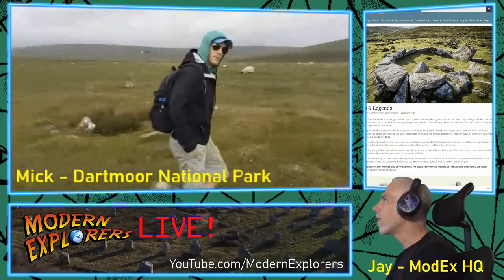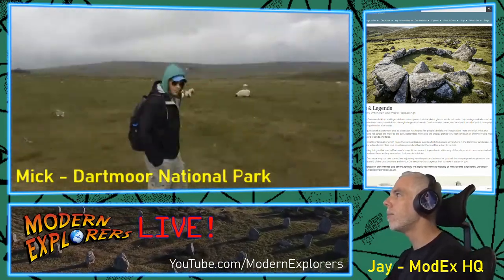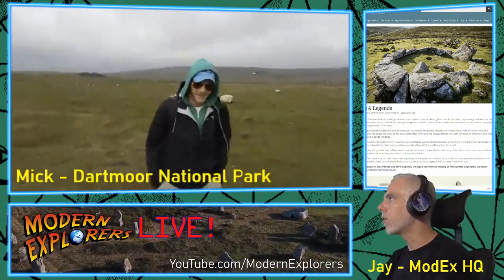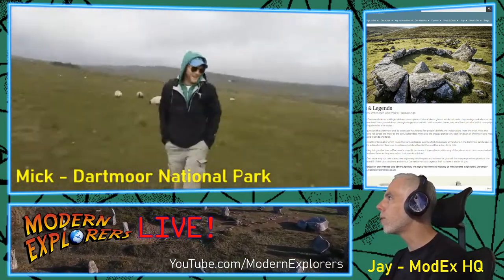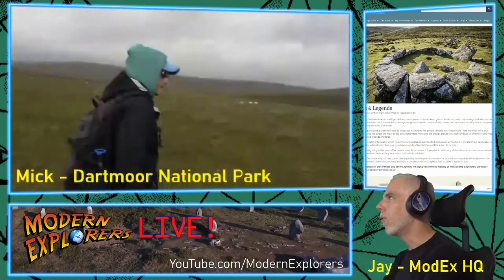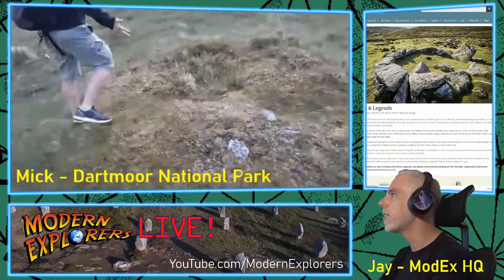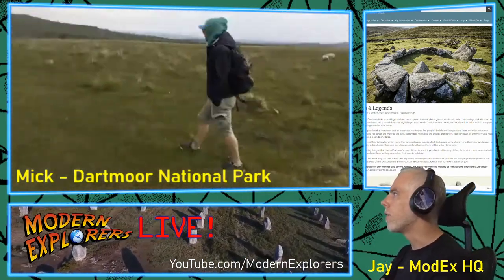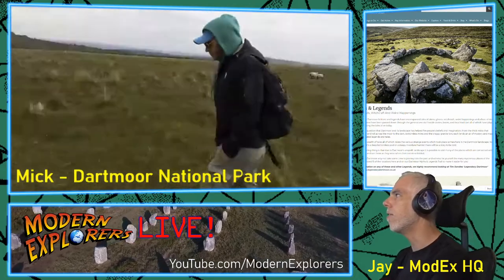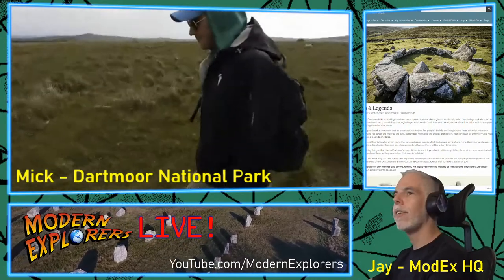The Dartmoor folklore and legends have encompassed tales of pixies, ghosts, witchcraft, weird happenings, and a host of deep-seated beliefs. These have been passed down through the generations via fireside stories, books, and local tradition. There can be no question that Dartmoor and its landscape has helped fire people's beliefs and imagination — from the thick mists that suddenly appear and roll across the moor to the dark, bottomless mires and the craggy granite tors, each lending an air of mystery and magic.